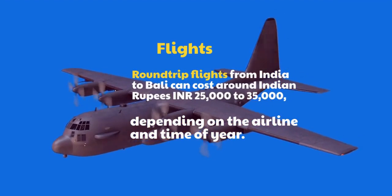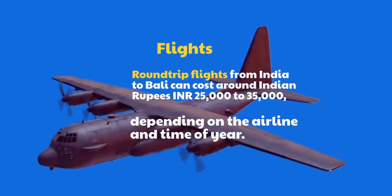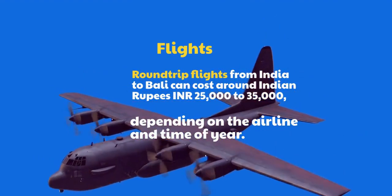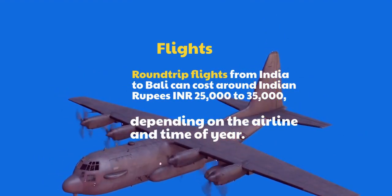Flights: Round-trip flights from India to Bali can cost around Indian rupees 25,000 to 35,000, depending on the airline and time of year.